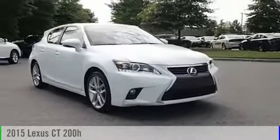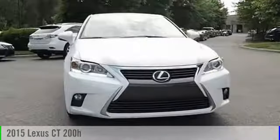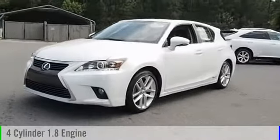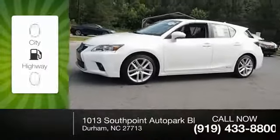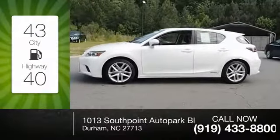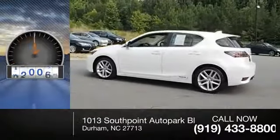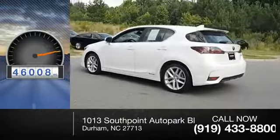2015 CT 200H. This vehicle is powered by a front-wheel drive four-cylinder 1.8 liter engine — great fuel efficiency that saves you money by requiring fewer trips to the gas station. This vehicle has less than 50,000 miles.